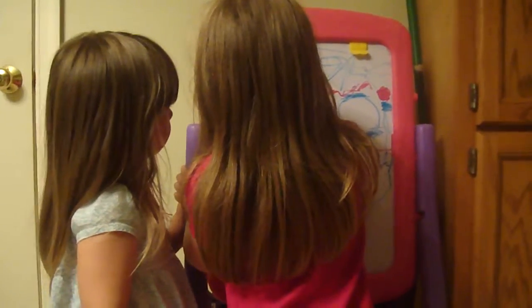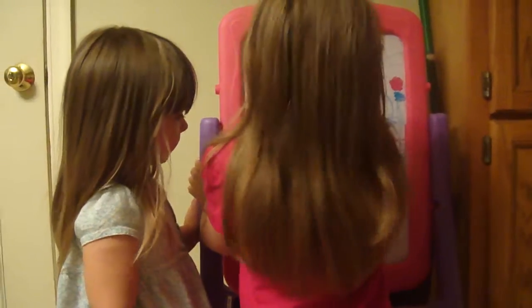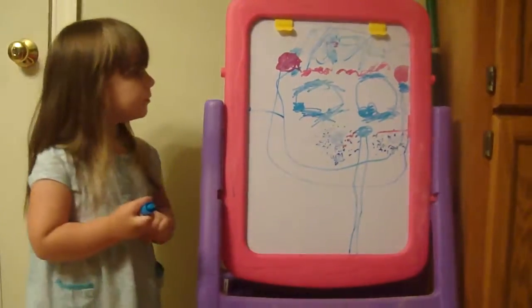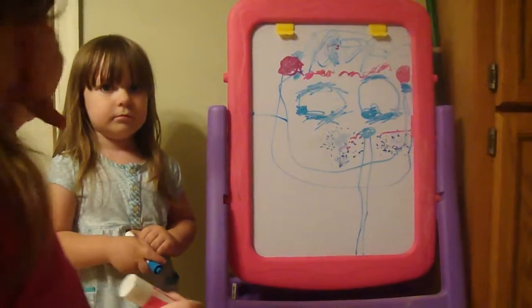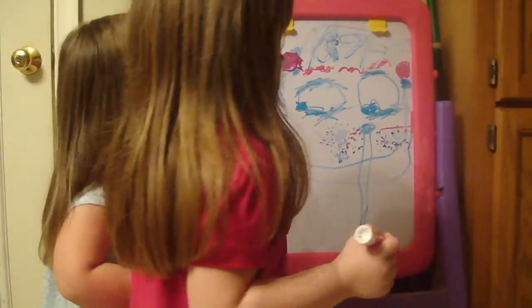Are you going to color a picture, Charlotte? Yeah. Wow, that's beautiful. Very nice. One pink ear because it's growing and one big ear because it's growing.